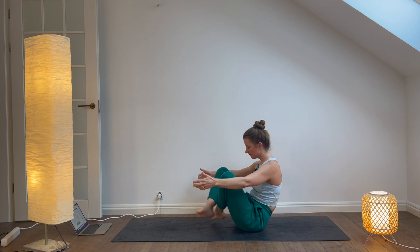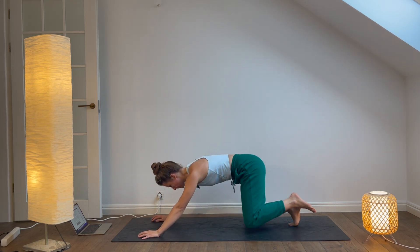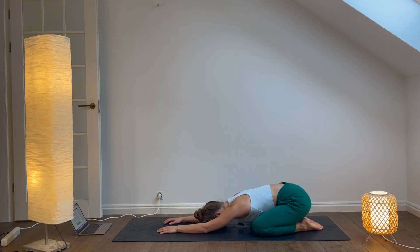Child's pose. From boat pose, release your legs and come onto your hands and knees. Sit back on your heels and stretch your arms out in front of you, coming into child's pose. Rest here for five breaths, allowing your body to relax and release any tension.